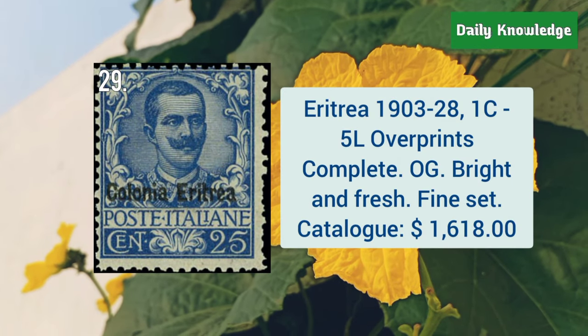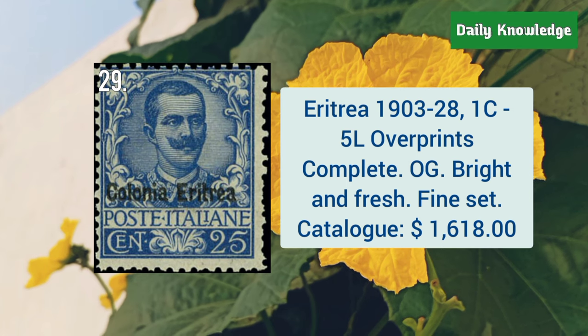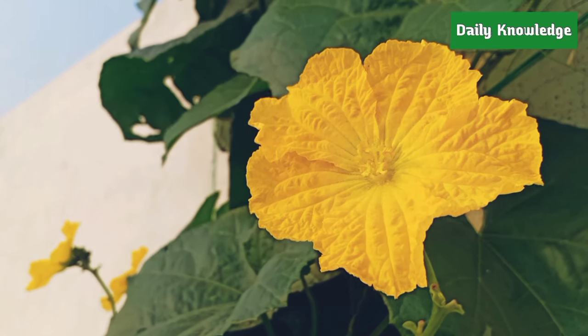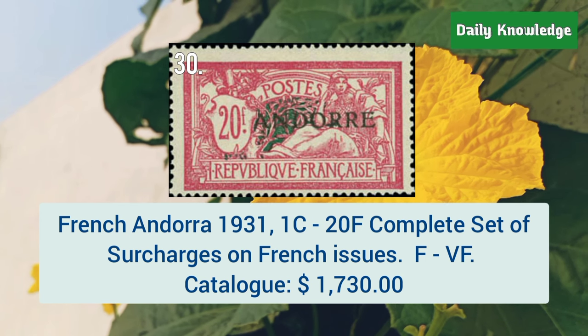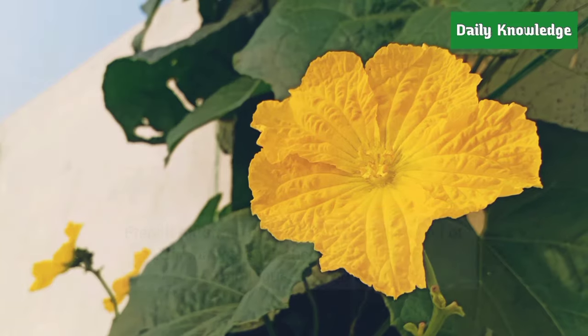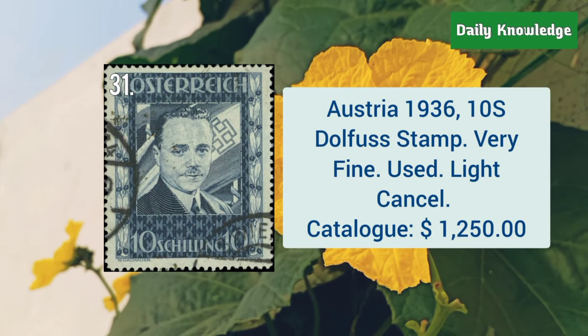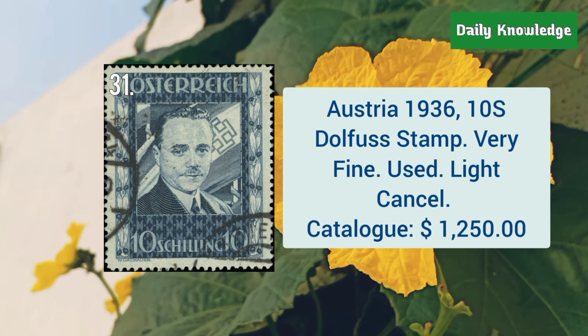Next is from Eritrea, 1903 to 28, 1C to 5L overprints, complete set with original gum. French Andorra, 1931, 1C to 20F, complete set of surcharges on French issue. Austria, 1936, 10S Dollfuss Dam, very fine, unused, with light cancel.